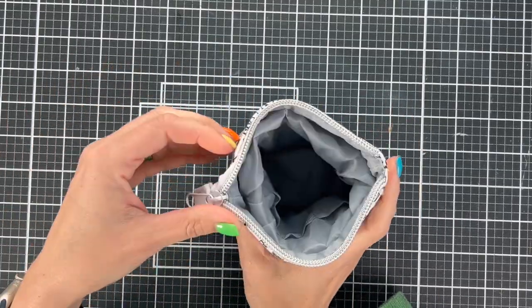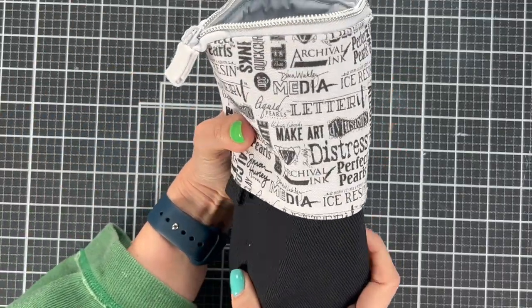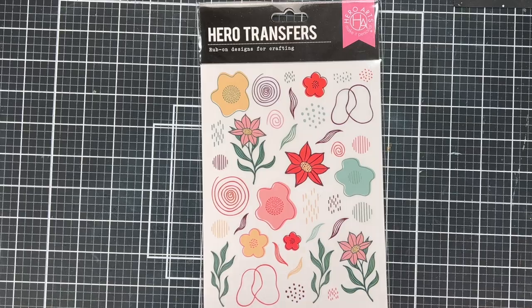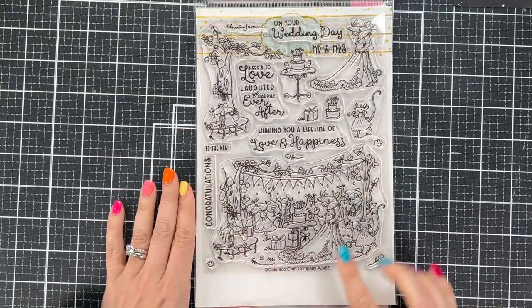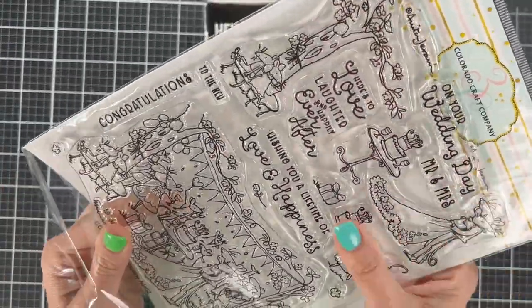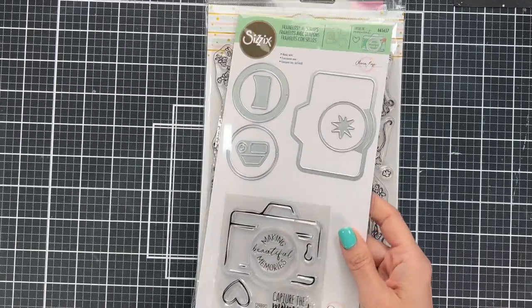Next is a storage pouch that changes sizes — great for pencils or pens, can be short or tall. Then there are Hero rub-on transfers — you rub these designs onto your cards and they look really cool. There's also an entire stamp set from Colorado Craft Company: cute little mice and a party scene, really fun to color — I think Anita Jeram is the designer.